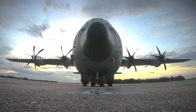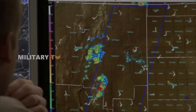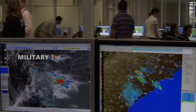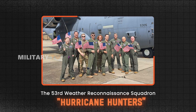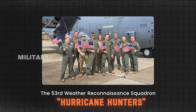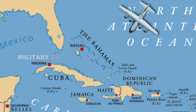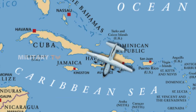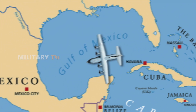The Weatherbird is a game-changer for military missions, especially when it comes to monitoring weather conditions. The 53rd Weather Reconnaissance Squadron, known as the Hurricane Hunters, flies the Weatherbird out of Keesler Air Force Base in Mississippi. These brave crews take on the tough job of flying straight into tropical storms across the Atlantic, Caribbean, Gulf of Mexico, and Central Pacific.